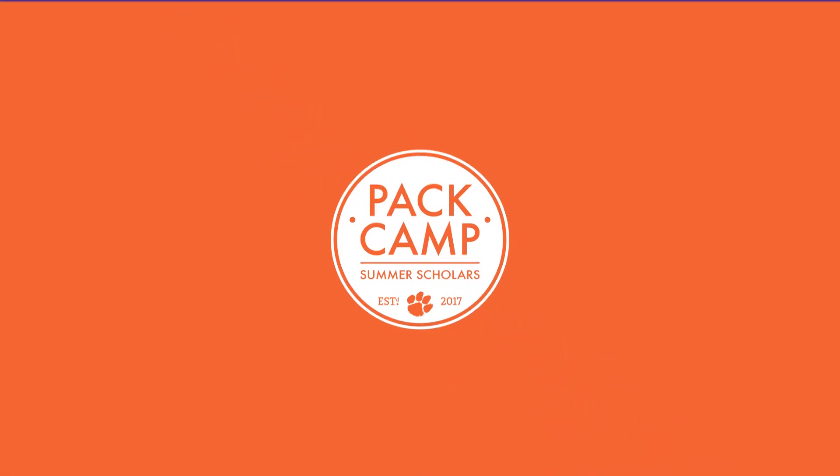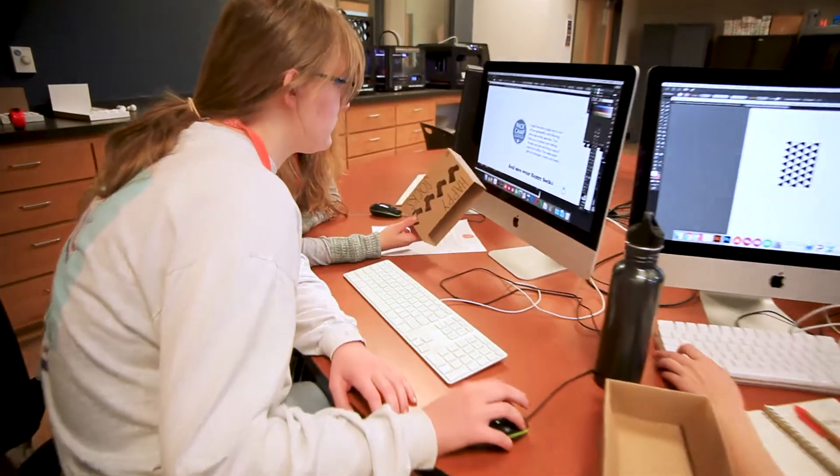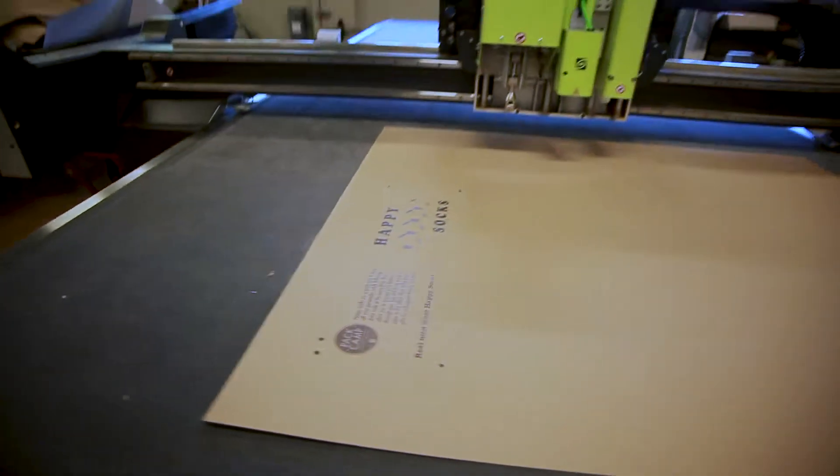I think everyone should experience it, because now I'm going to have a new appreciation for when I go in the store and say, 'That probably took a lot to make,' or 'That's cool,' even if it's not really my thing — and just see how it all comes together.